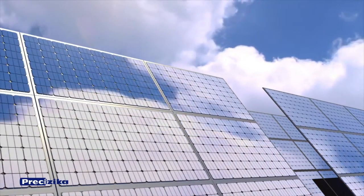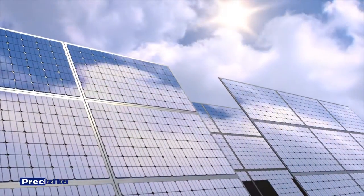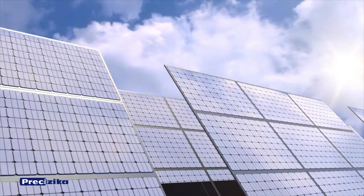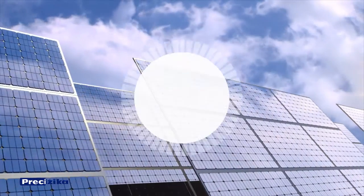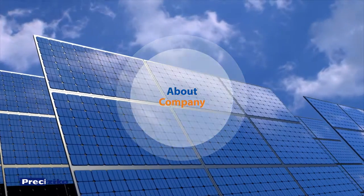The sun, which never ceases to shine and warm the whole world, is the only source of energy for the Earth. Lithuania is a country that knows how important and necessary solar energy is, and the research and production joint stock company Pretzizika is the first one that discovered how to use that energy purposefully.